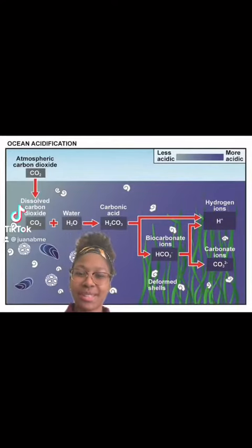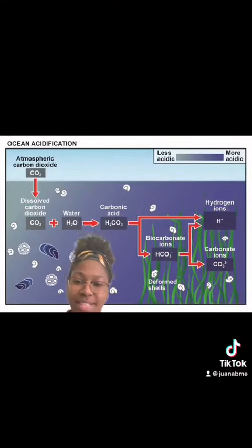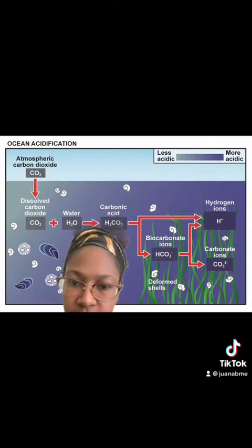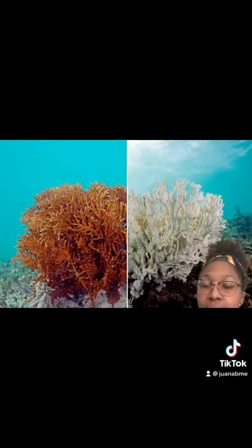Did you know that the ocean is a massive sink that absorbs carbon dioxide? Too much CO2 leads to carbonic acid that erodes the reefs and deforms the shells. Anthropogenic behavior, such as pollution, is causing ocean acidification and coral bleaching, which is part of the reason 50% of our coral reefs are gone.